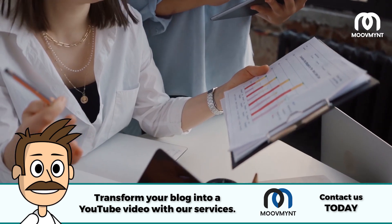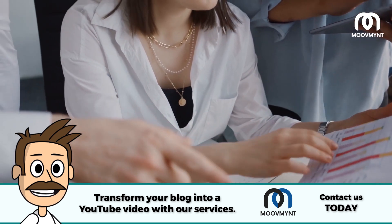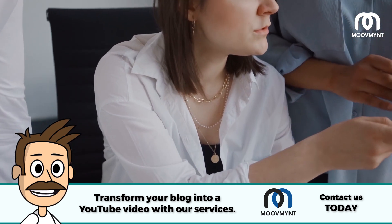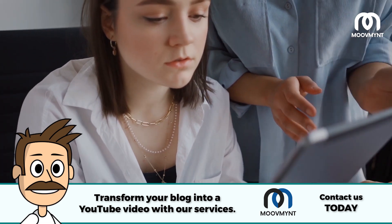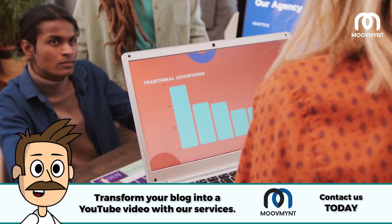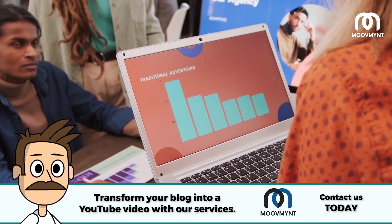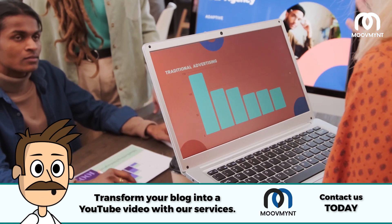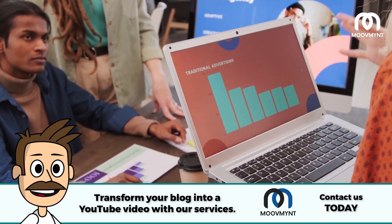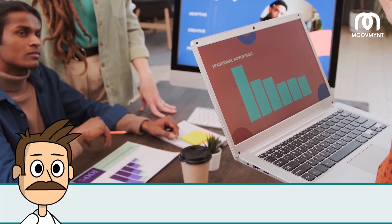Targeting customers: tech sales representatives must have exceptional skills in targeting customers. They need to determine which customers are most likely to be interested in their product and craft an effective sales pitch that appeals to them. Networking: tech sales reps must also have great networking skills to build relationships with potential customers, stay up to date on the latest industry news, and find new opportunities for their product. To learn more about in-demand careers in the 21st century, check out our previous video.